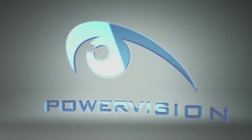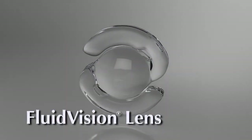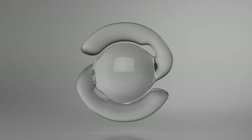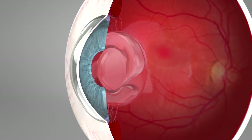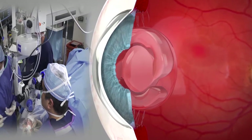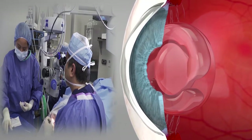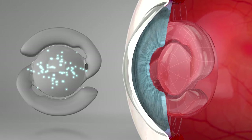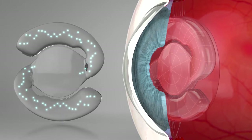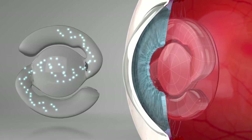PowerVision, a leader in the field of accommodative lens technology, has developed the Fluid Vision Accommodating Intraocular Lens, which is designed to restore the eye's ability to accommodate. The soft, fluid-filled lens is implanted in the eye's capsular bag with a technique similar to that used with standard intraocular lenses. The accommodating Fluid Vision lens is uniquely different from a non-accommodating standard IOL — by utilizing the natural muscular forces in the eye, the fluid contained within the Fluid Vision lens is redistributed, affecting a change in its curvature and shape.